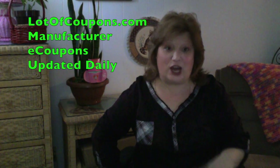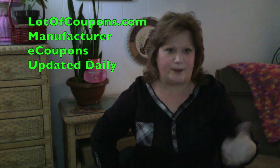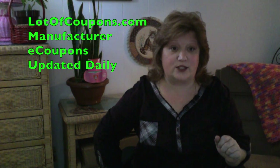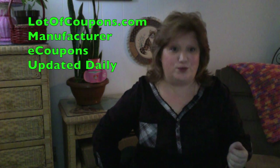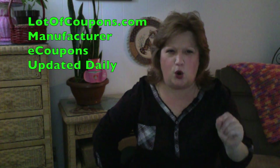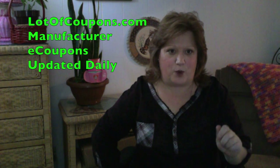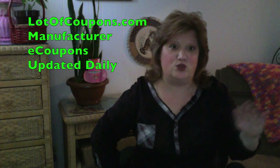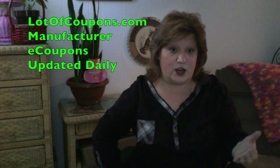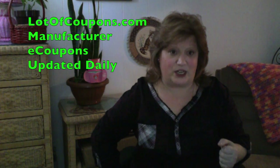As of now, ShopRite's winning. I've been following all the food stores in Long Island where I live — ShopRite, Stop and Shop, Waldbaums, Pathmark. Stop and Shop does have eCoupons, but they're called Promise Coupons, and they're using Saving Star. They're not their own eCoupons via the Stop and Shop website — they direct you to Saving Star. But you can visit mylotofcoupons.com and sign up to Saving Star, and find other ways to save money too.